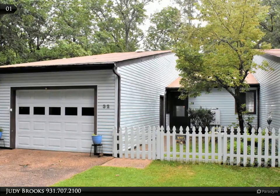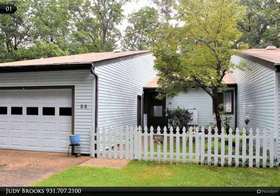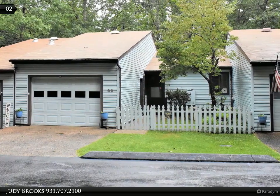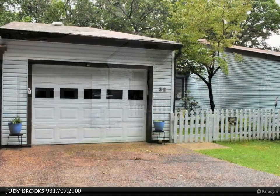This Century 21 Fountain Realty LLC property video is presented by Judy Brooks. Are you looking for a ranch-style townhome? Well, here it is! Great location, just off Snee Drive — a hop and skip from shopping on Peevine Road.